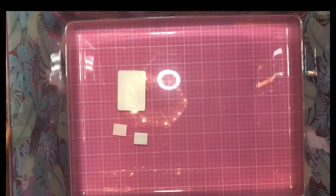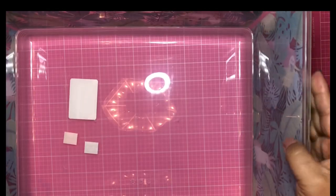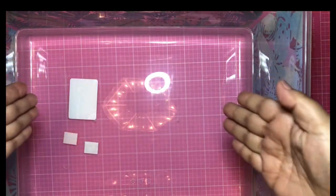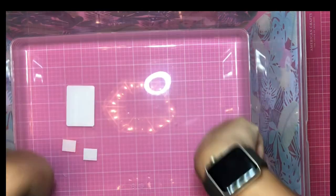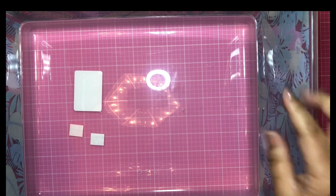This container is also on clearance — it comes with a lid and was $1.49. It's really sturdy, rectangular without angled sides, so you have a lot of usable space inside. For $1.49 with a lid, that's a great deal.